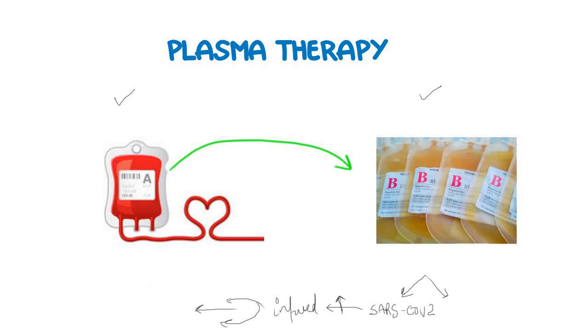This is not the whole scenario. Currently, scientists are working to find out which patients should receive plasma therapy and also the appropriate time during which the therapy should be given — whether it should be given at the start of the disease or when the patient starts to deteriorate.